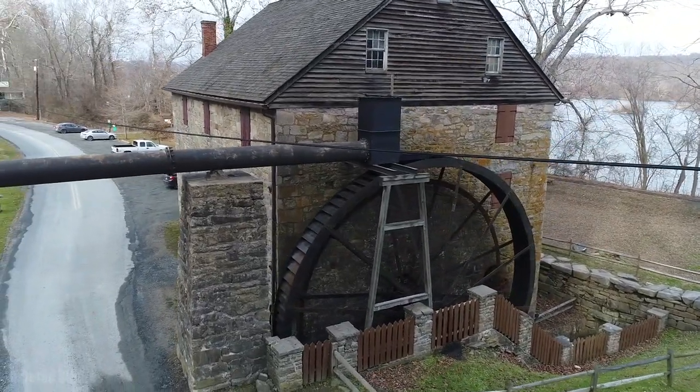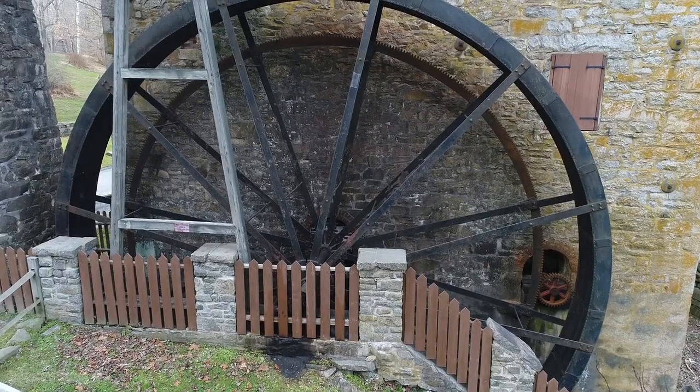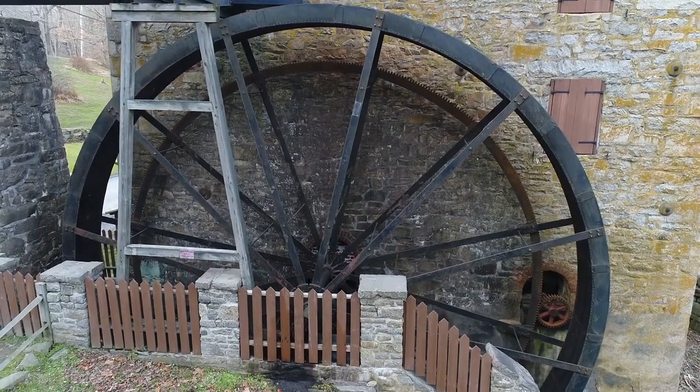The three-story stone structure was partially restored in the 1960s. It features a working water wheel and an operational millstone.